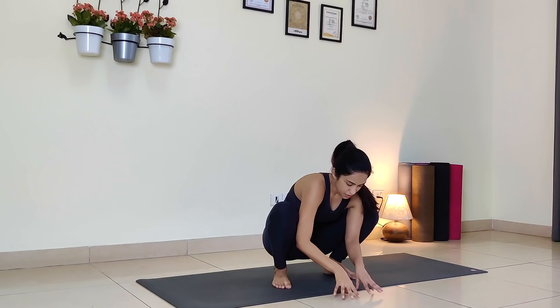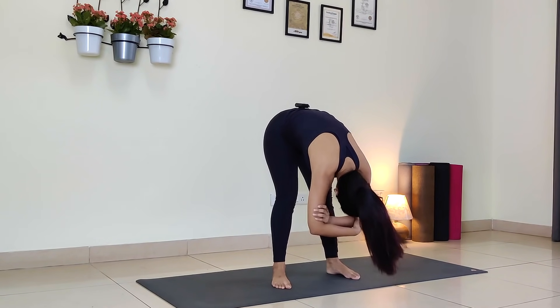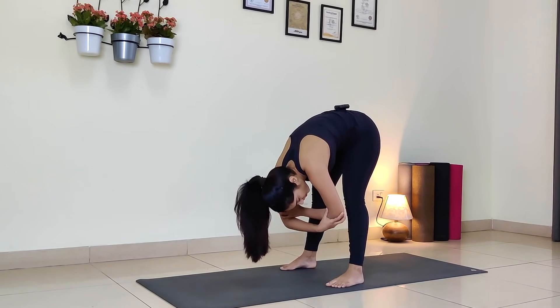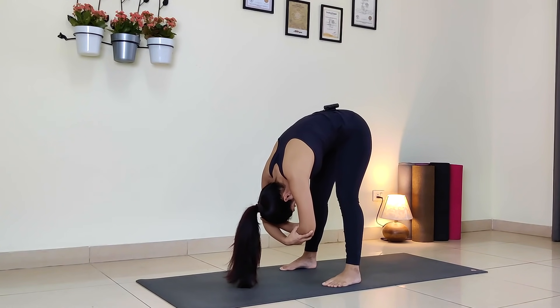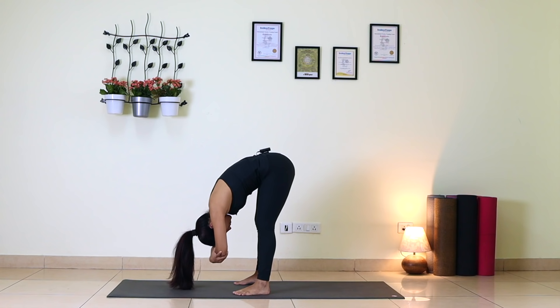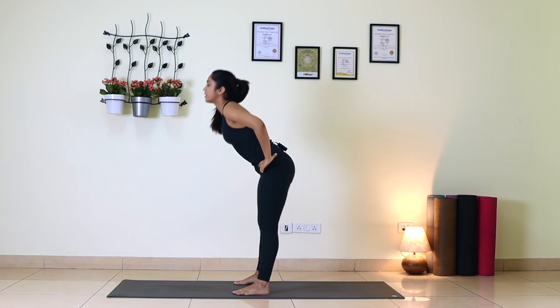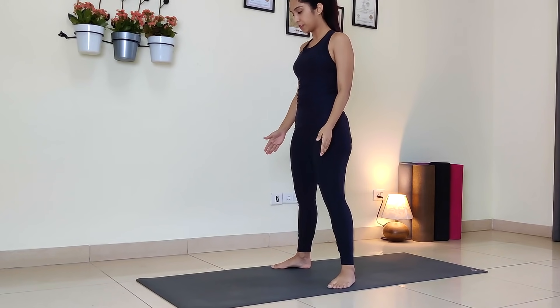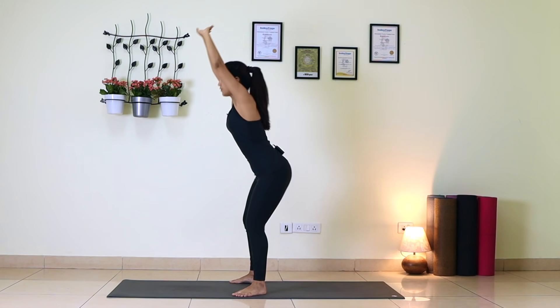Now fingertips down, straighten your legs into Ragdoll. Grab your opposite elbows, make sure your biceps are in line with your ears, upper body loosely hanging. Relax, knees mildly bent. Now both hands at your waist, look forward, slowly come up. Spread your feet wide, toes slightly pointing out. Interlace your fingers, extend your arms up. Inhale, lengthen your spine; exhale, squat down.